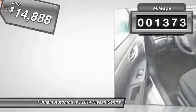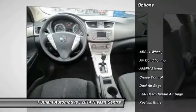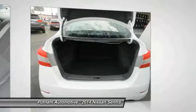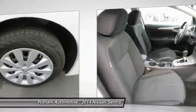This vehicle has less than 2,000 miles. Here are some of this vehicle's great options: traction control, anti-lock braking system, dual airbags, air conditioning, power steering, cruise control, keyless entry, AM FM stereo radio, MP3 playback stereo, power windows.